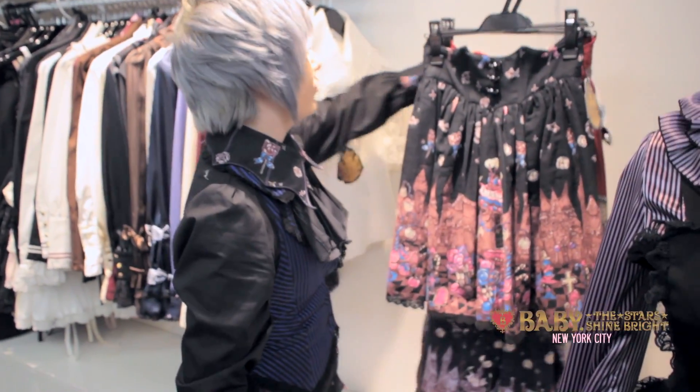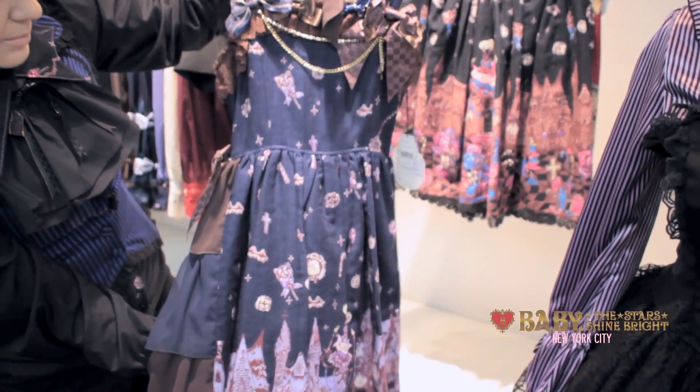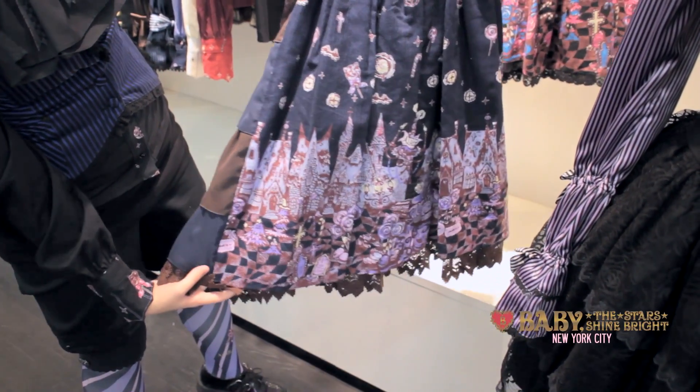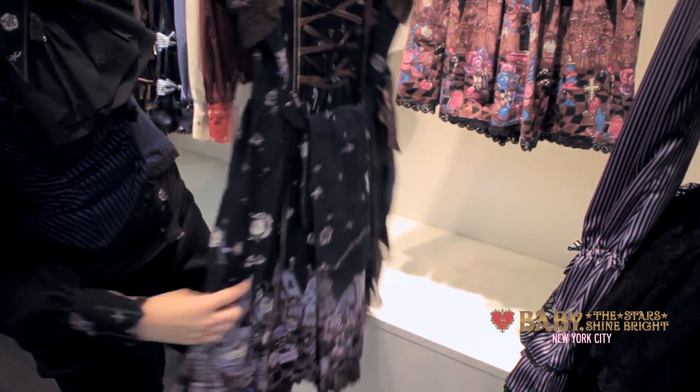We've also received the first jumper skirt of the series. This item's a little different because it has chiffon tiers on the side, but it looks really nice when it's poofed out with a petticoat.